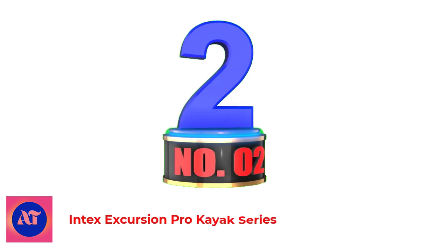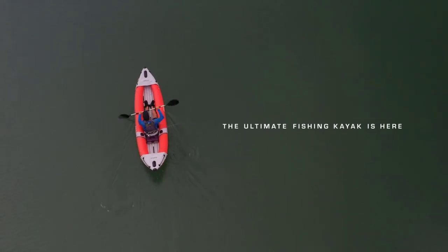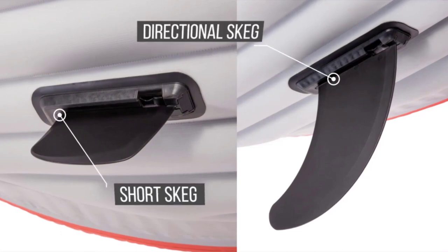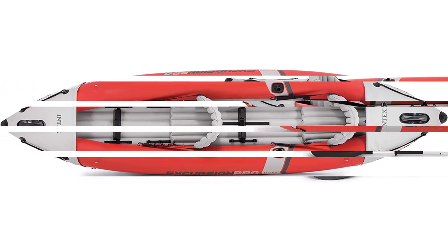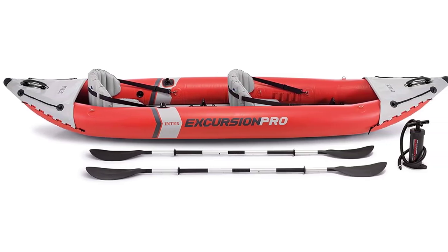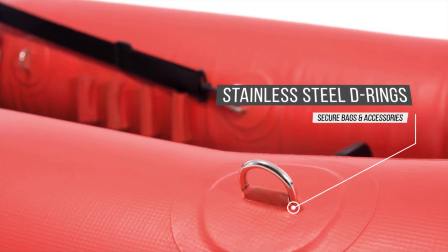Number 2: Intex Excursion Pro Kayak Series. The Intex Excursion Pro is an inflatable fishing kayak designed for two paddlers. However, the adjustable bucket seats can be removed so that this kayak can adapt to a single paddler if desired. Two removable skegs on the bottom help with better tracking in deep water, but can easily be removed when paddling in shallow water to avoid running aground. This kayak boasts a maximum weight capacity of 400 pounds and weighs just 39 pounds. At 12 feet 7 inches long and 37 inches across, it's one of the most stable inflatable fishing kayaks on our list.